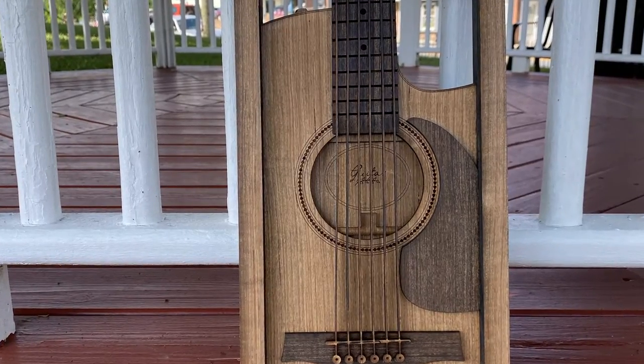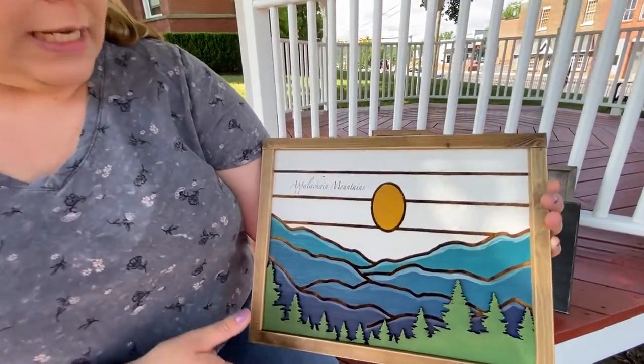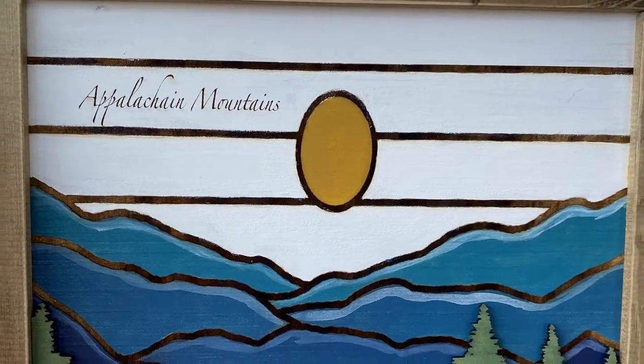This is also one of my wood acrylic paintings. It's also been engraved and I've tried to add the Blue Ridge Mountains and a layer of the trees. Of course, Appalachian Mountains is also engraved on there.